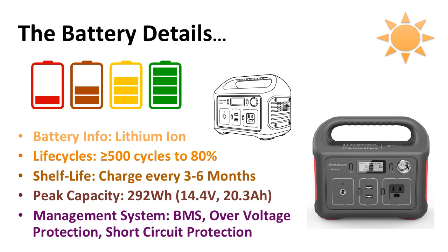What are the Honda 290 battery details? It has a peak capacity of 292 watt-hours, uses a lithium-ion battery, and is rated at greater than or equal to 500 cycles to 80%. For shelf life, it's recommended that you charge it every three to six months. It also has a battery management system, over-voltage protection, and short circuit protection.